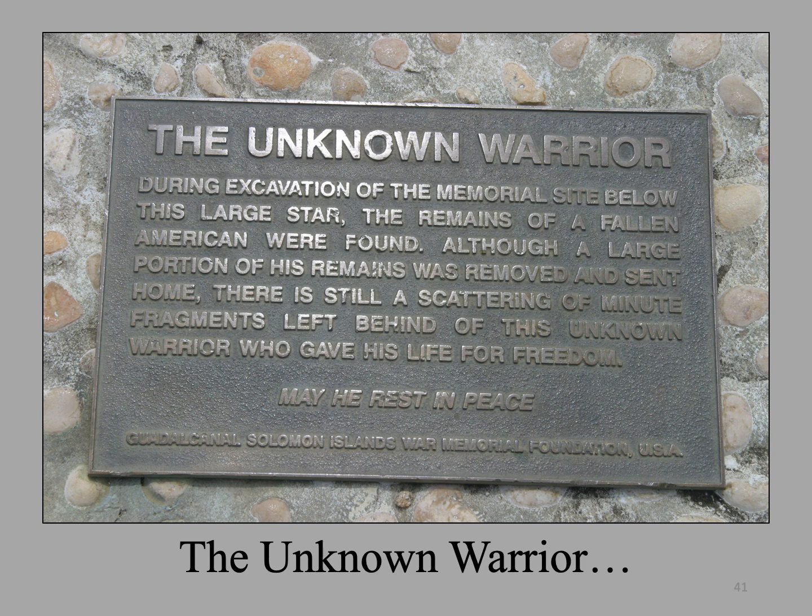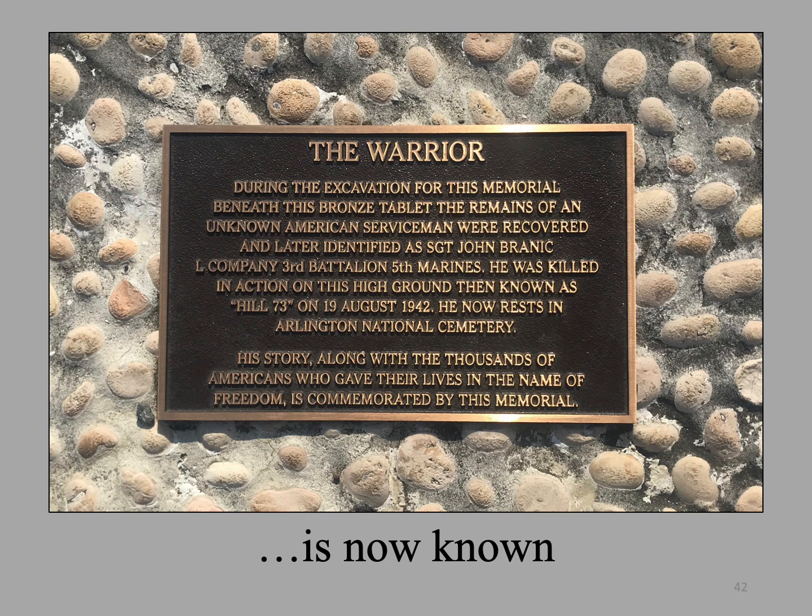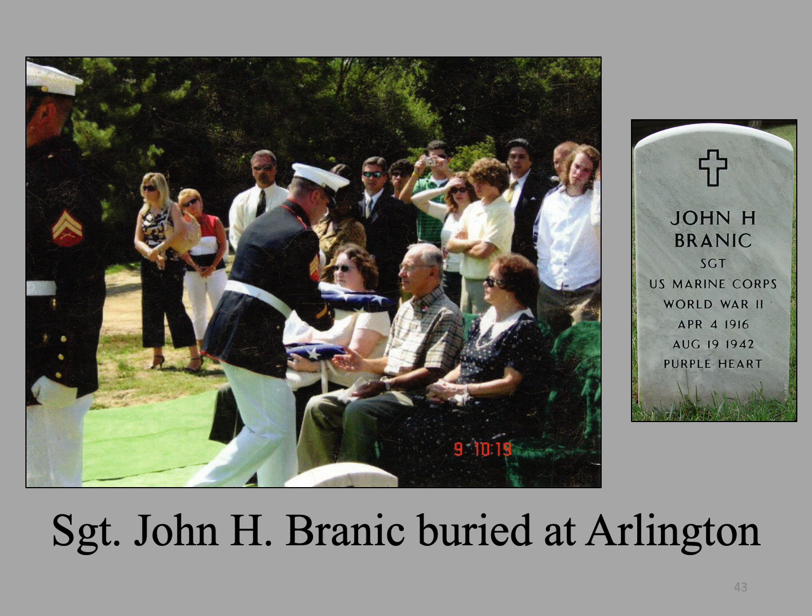The remains were repatriated to Hawaii, where DNA analysis confirmed the identity as those of John Harold Branick. The plaque to the unknown warrior remained on the memorial site for several years after the identification was confirmed. When I returned to Guadalcanal in 2018, the plaque had been replaced with a new plaque to the warrior, who we now know is Sergeant John Harold Branick. The tri-folded flag, here being presented to John Branick's cousin, flew over the American Memorial before being sent to the States for a full military burial ceremony — John Branick was buried in Arlington Cemetery. This is one of the touching stories I tell my passengers on our visit to Hill 73 and the American Memorial.